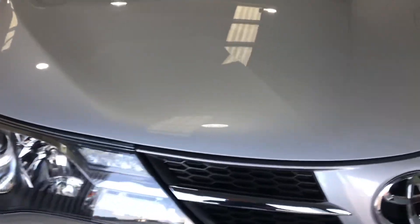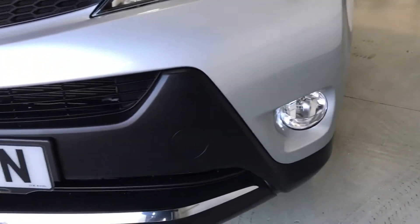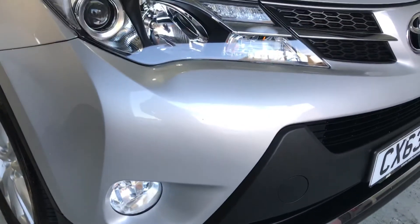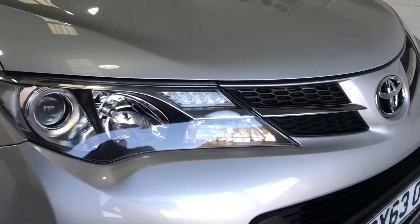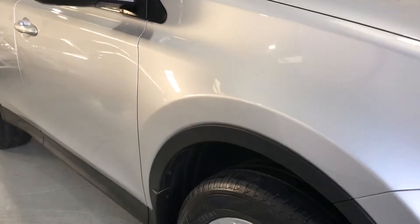As we look at the front of the vehicle here, you can see it's in fabulous condition. No damage whatsoever to the front — there may be the odd small stone chip but only in keeping with the age and mileage of the car. I'll point one out: there is a little stone chip there that we have touched in with the silver touch-up, but no detriment to the car. You would expect a couple of chips at the front.